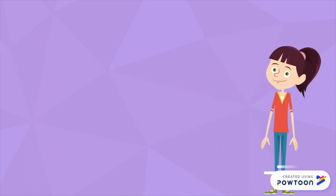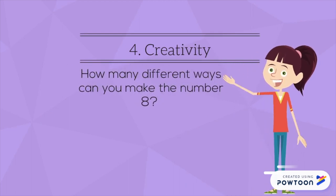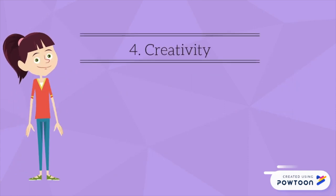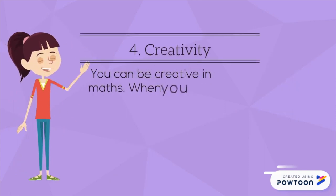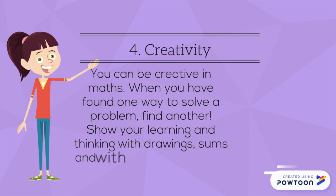Condition four: Creativity. How many different ways can you make the number eight? You can be creative in maths. When you have found one way to solve a problem, find another. Show your learning and thinking with drawing, sums, and with hands-on material.